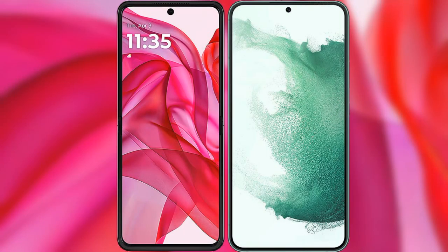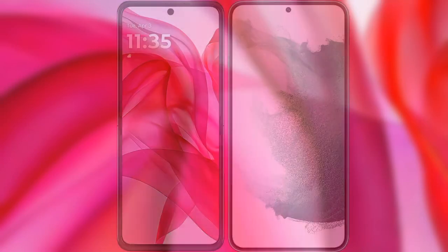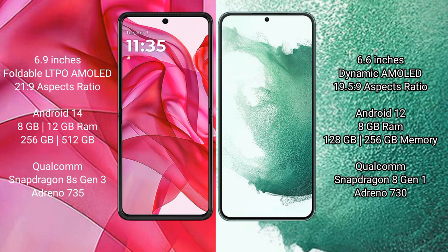I will compare the new Modular ISR 50 Ultra with Samsung Galaxy S22 Plus. Modular ISR 50 Ultra comes with 6.9 inches foldable LTPO AMOLED display and aspect ratio 21.5 to 9. Samsung Galaxy S22 Plus has a 6.6 inches dynamic AMOLED display and aspect ratio 19.5 to 9.